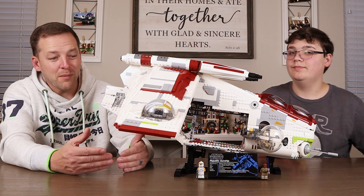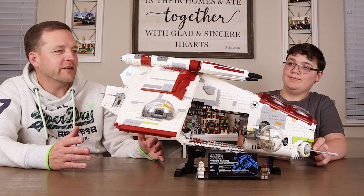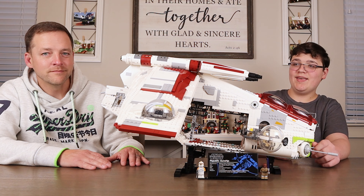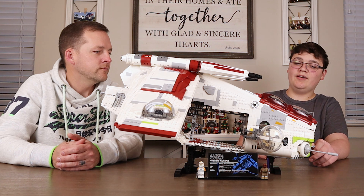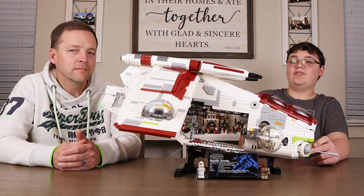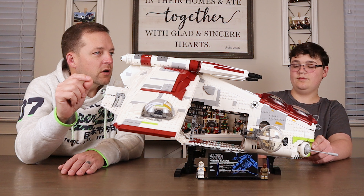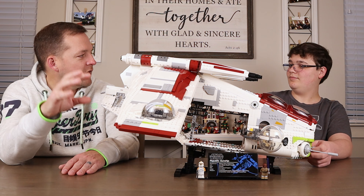Are you happy with how LEGO put this ship together? Very happy. Were there a lot of stickers in this one? Yeah, stickers were the main disappointment - that many stickers, and they have a clear backing so dust gets stuck under them. I wish they would print pieces for something of this caliber. What if LEGO told you on future Ultimate Collector Series sets you could pay a $50 premium for all printed pieces - would it be worth it? I don't think so. So it's not detracting from it that badly.